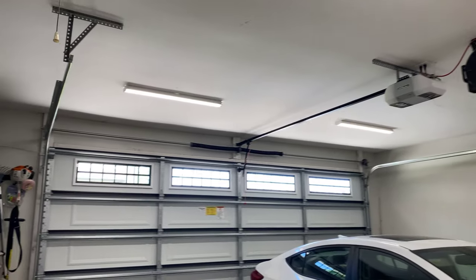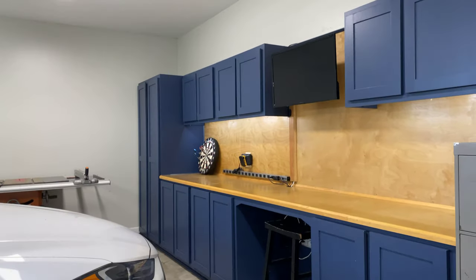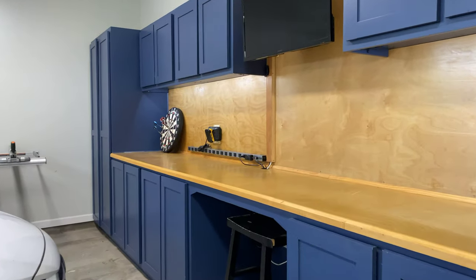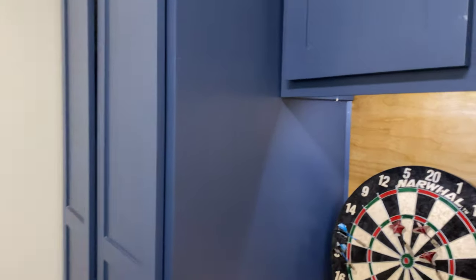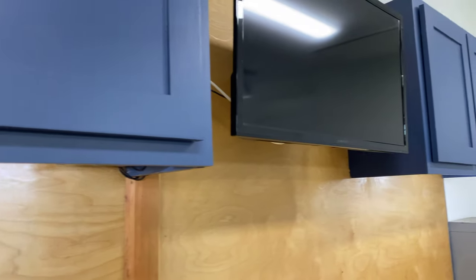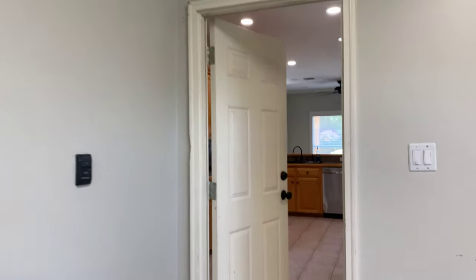I like this garage — the automatic light that just came on is a nice feature to have, it really is. I know I would like it, that's for sure. Extra storage — look at that, that's neat. That's cool, makes me want to do something similar. Definitely a nice feature.